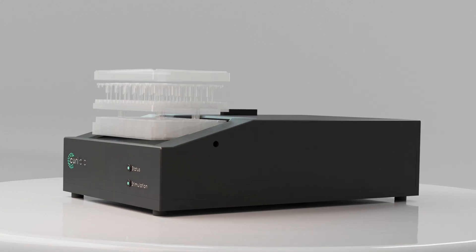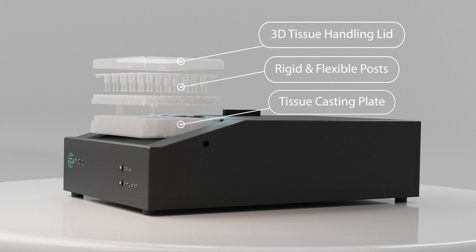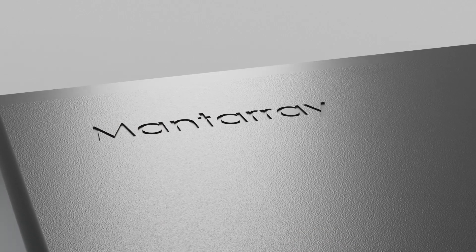Culturing 3D tissues in your lab reproducibly is now easier than ever, with MantaRay users reporting over 95% success rate.